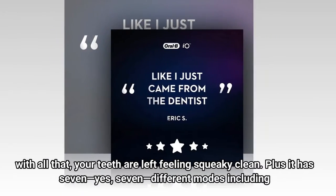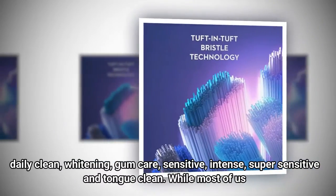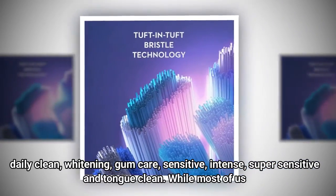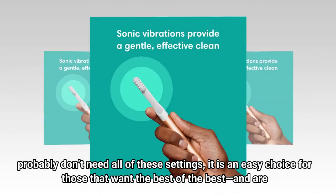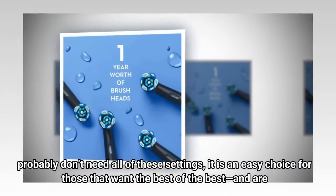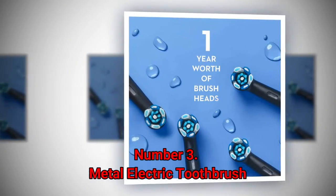It has seven — yes, seven — different modes, including daily clean, whitening, gum care, sensitive, intense, super sensitive, and tongue clean. While most of us probably don't need all of these settings, it is an easy choice for those that want the best of the best and are willing to spend three hundred dollars to get it.